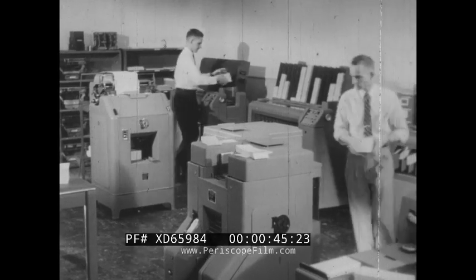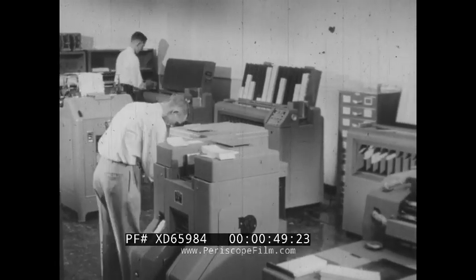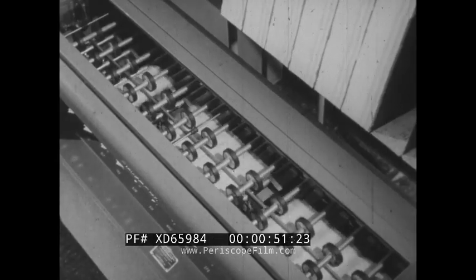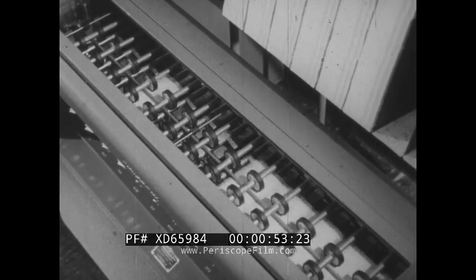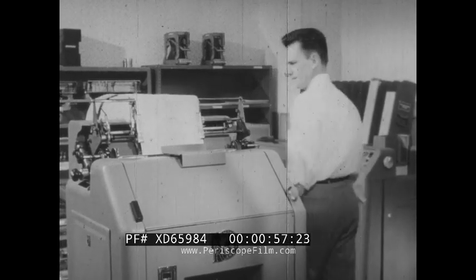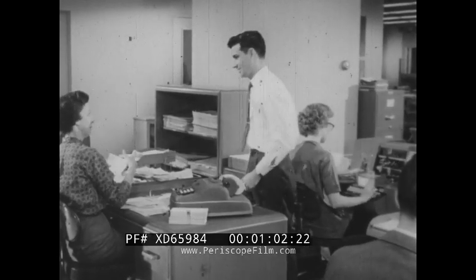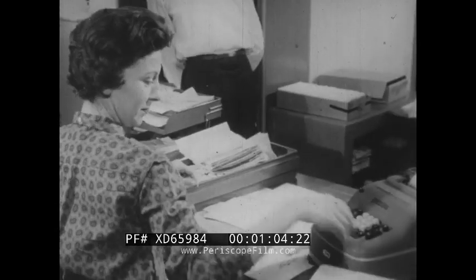Twin Coast's accounting department is completely mechanized, relieved of all tedious, time-consuming paperwork. 48,000 sorts per hour. 6,000 printed lines per hour. Accounts receivable are aged automatically for immediate follow-up.